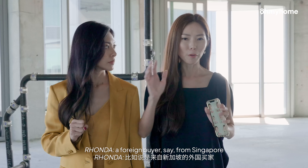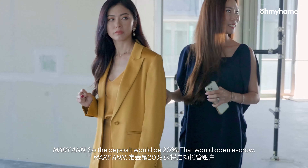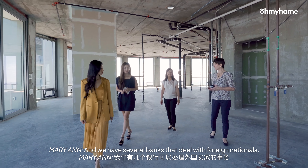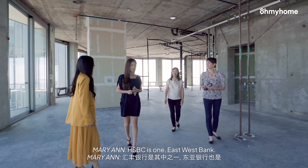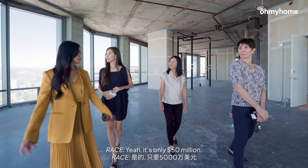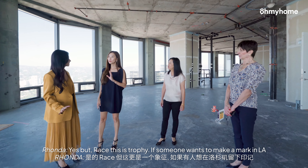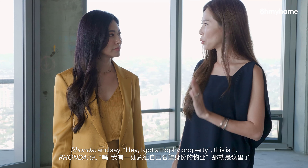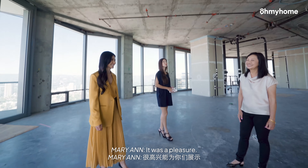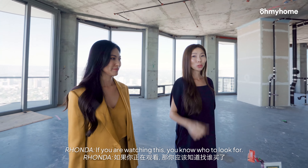If a buyer wants to buy this — a foreign buyer, say from Singapore — can you talk us through how much the deposit would be? Certainly. So the deposit would be 20%. That would open escrow. And once escrow is opened, the money would be wired. We have several banks that deal with foreign nationals — HSBC is one, East West Bank. Grace, what do you think? This should be your new home. Just take my money — you should buy this. It's a beautiful trophy property. And the best part is it comes with everything. If someone wants to make a mark in LA and say, 'I got a trophy property,' this is it. Thank you so much for opening this up for us. Ohmyhome.com.